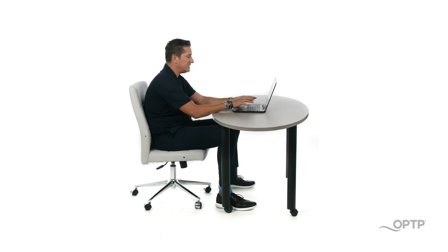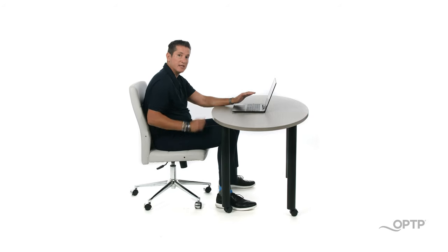A common bad habit is sitting with your elbows in front of you, neck protruded, spine in a C curvature and hips below the knees.